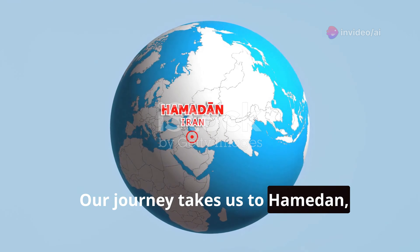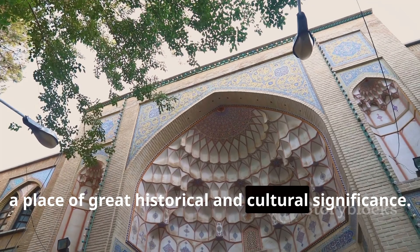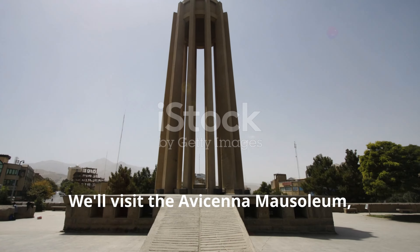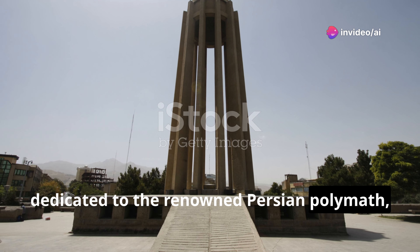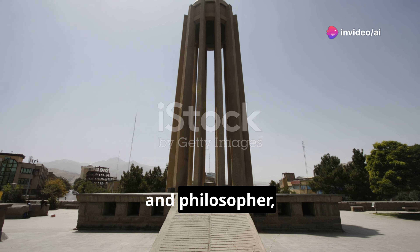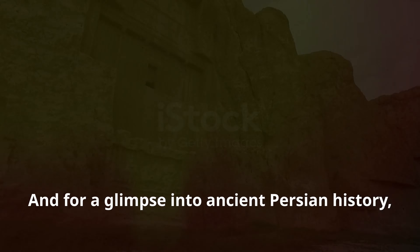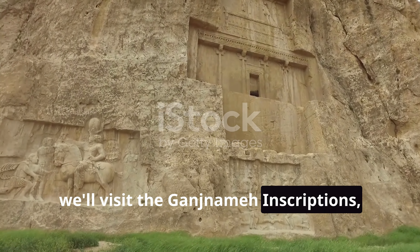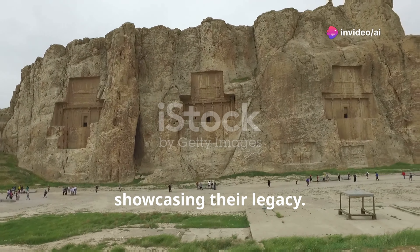Our journey takes us to Hamadan, one of the oldest cities in Iran and a place of great historical and cultural significance. We'll visit the Avicenna Mausoleum, dedicated to the renowned Persian polymath, physician, and philosopher Avicenna. And for a glimpse into ancient Persian history, we'll visit the Ganjnameh inscriptions, rock carvings dating back to the Achaemenid era, showcasing their legacy.